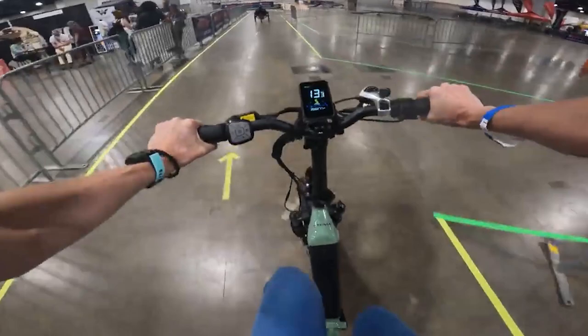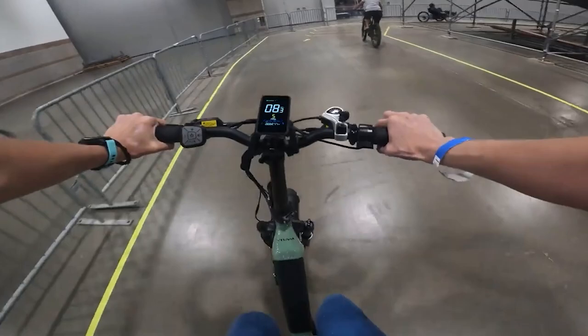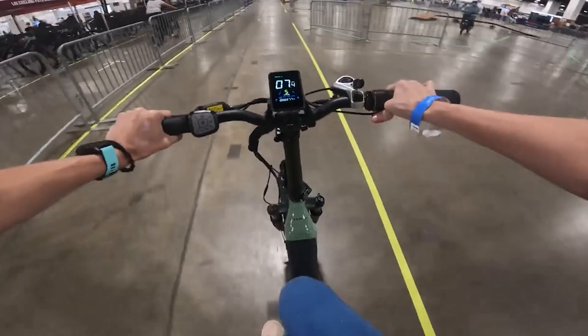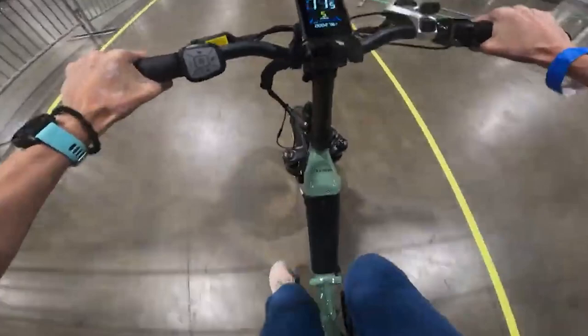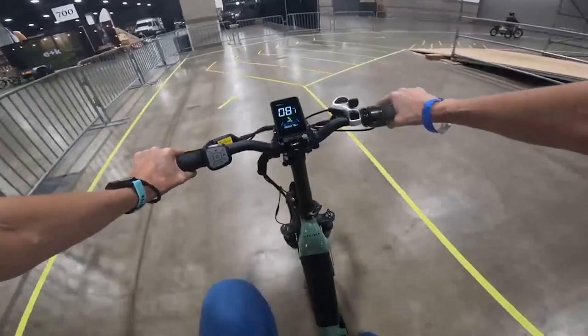Let's do some pedal assist — it takes a second or two to kick in, which is typical for cadence sensor e-bikes. It has a right thumb throttle; my preference is right twist throttles, but that's just personal preference — I have arthritis on my thumbs from being a massage therapist. Throttle test: there's a little delay before the motor engages, but then you get to 20 miles an hour really fast. Hydraulic disc brakes — let's do a brake test: 17 miles an hour and brake — very satisfying, powerful engagement. Logan hydraulic disc brakes — I just keep seeing more and more of these.